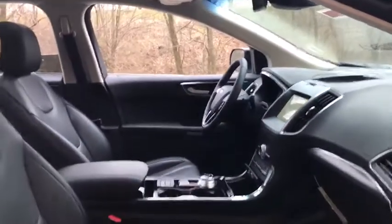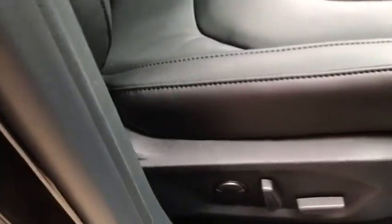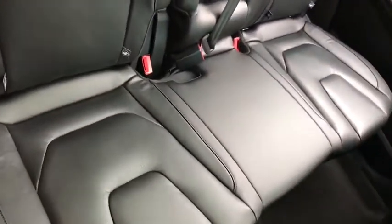Stability control, lane departure warning, leather-wrapped steering wheel, Bluetooth, adjustable steering wheel, power steering, cruise control, keyless start, floor mats, auto-dimming rearview mirror.